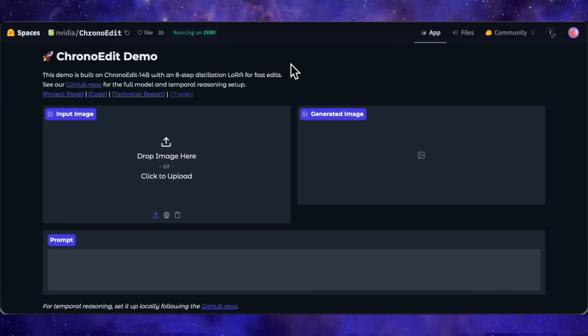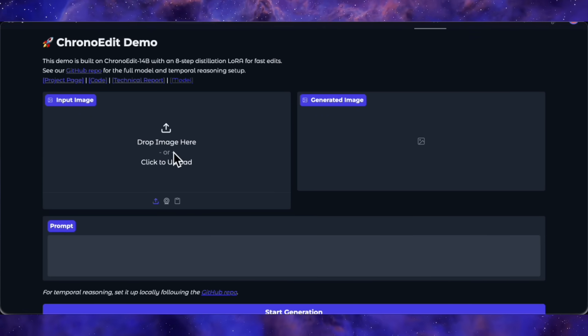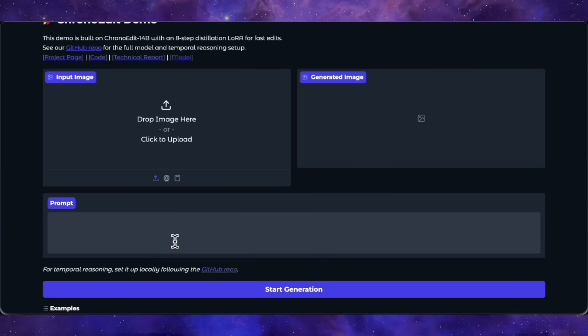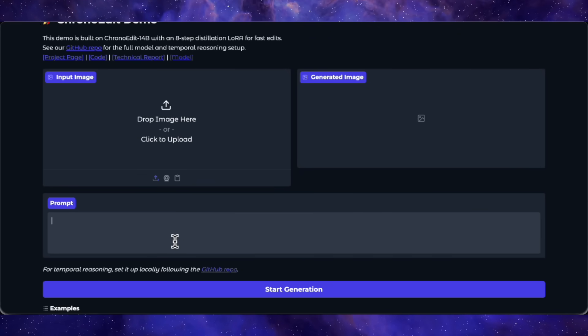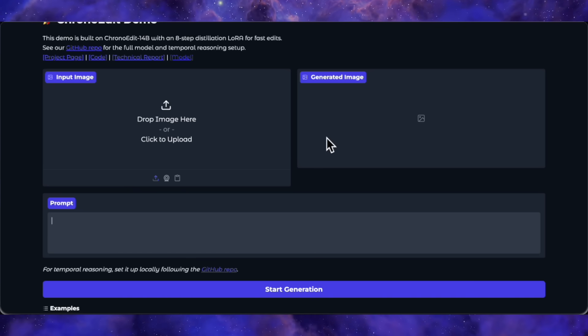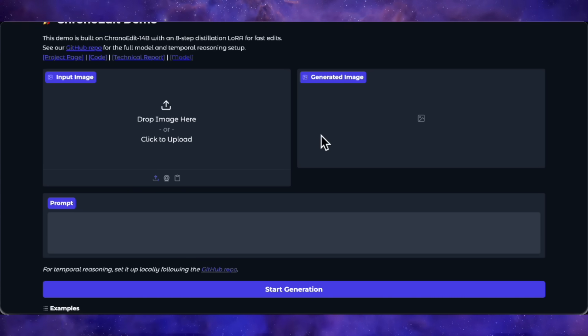Let's get to my own testing, because the official examples are always cherry-picked. NVIDIA has a demo on Hugging Face, but it's important to state this is the 8-step distilled LoRA model — a much faster, lighter version designed for consumer GPUs, not the full 14B reasoning model.